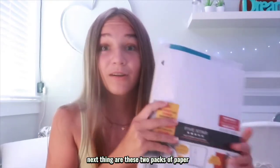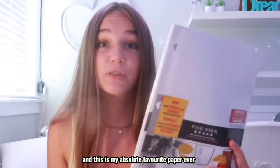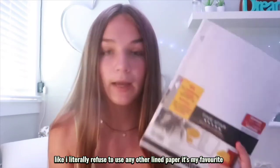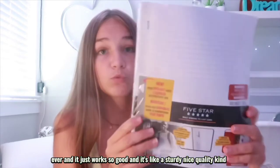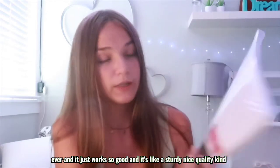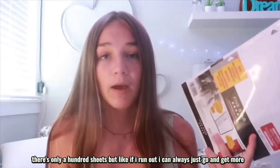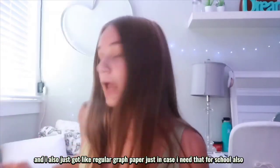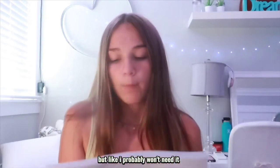Next are these two packs of paper. I got this Five Star paper — it's my absolute favorite because it has plastic on the sides so the holes don't rip. I literally refuse to use any other lined paper. There's only a hundred sheets but I can always get more. I highly recommend it. I also got some regular graph paper just in case I need it for school.